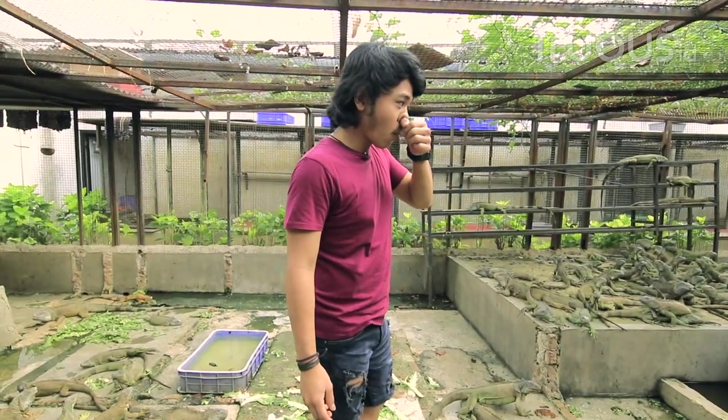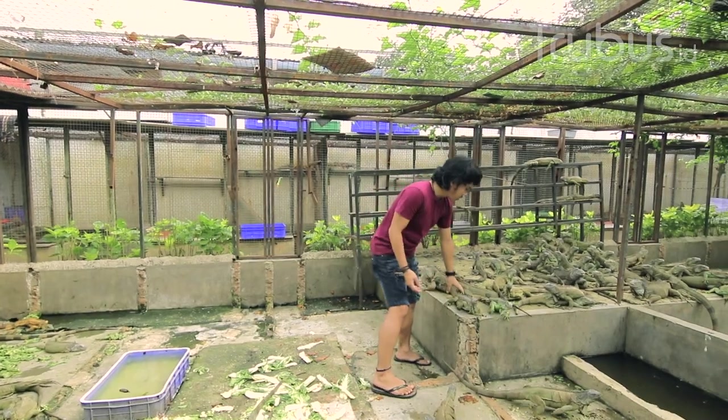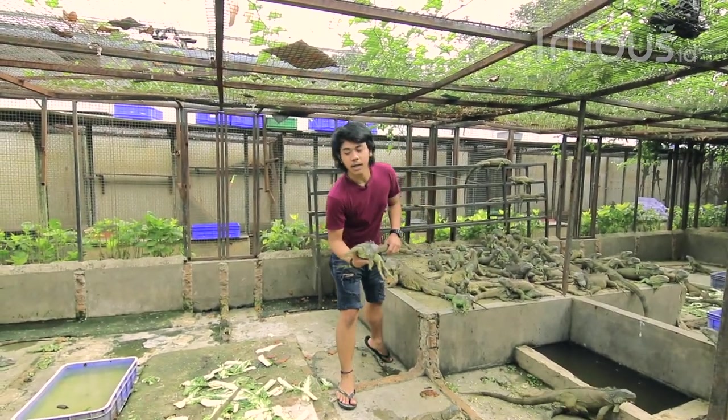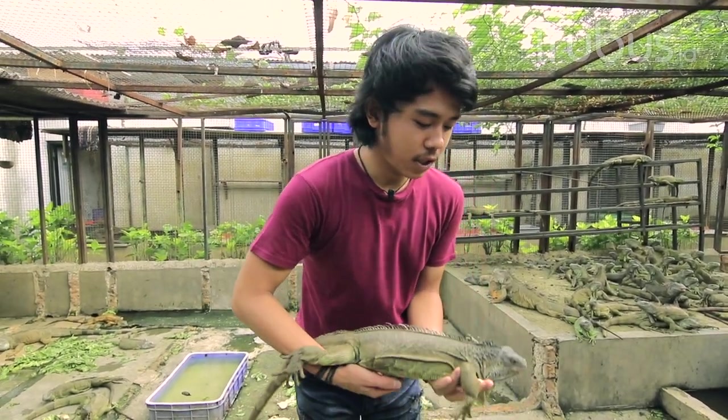Ada beberapa jenis iguana di sini. Ini iguana — ini green iguana. Biasa kalau kita sebut itu iguana hijau.